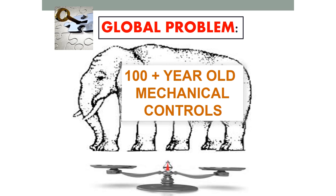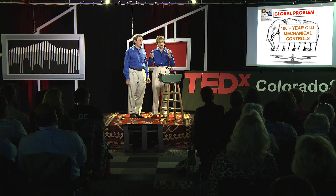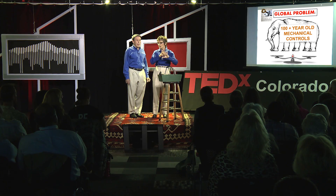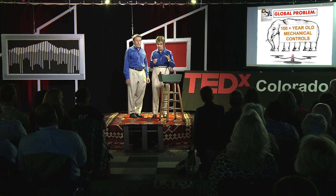This is a problem you may not be aware of — I call it the elephant in the room. Globally, mechanical controls on transportation, industrial equipment, energy, and engines for generating power — most of that equipment is still based on a hundred-year-old process for controls for motion and flow. They're big, they're slow, and they're not very flexible.